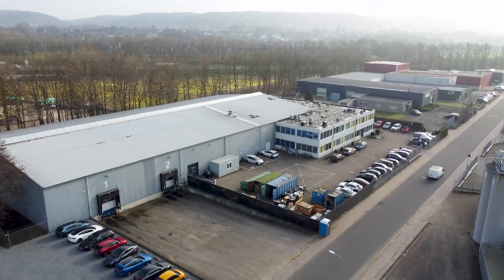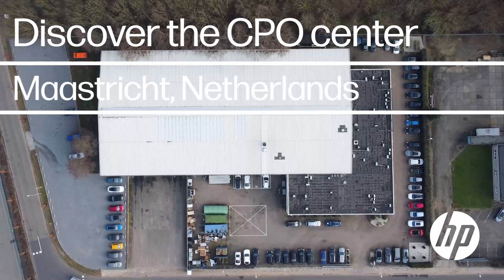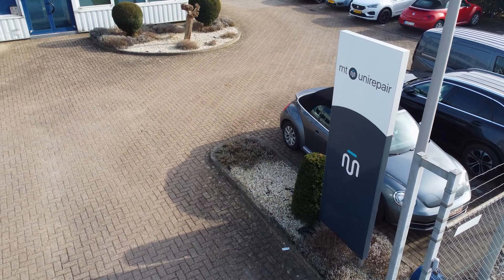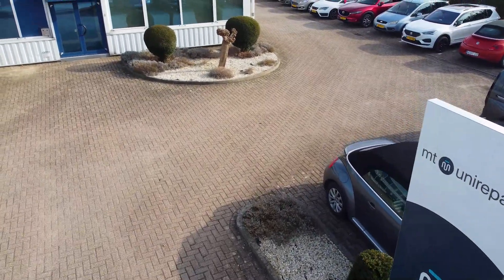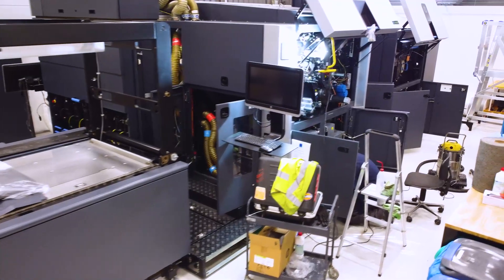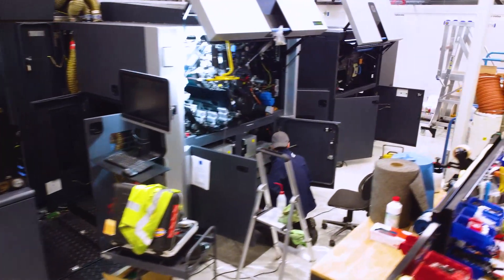Hello everyone, my name is Neil Drummond. I'm the CPO manager here in Maastricht. This is our facility where we're performing the CPO process. Here at the CPO Center we're performing the certified pre-owned process on all Indigo legacy presses. Our ambition is that you will have a press like new, but of course used.